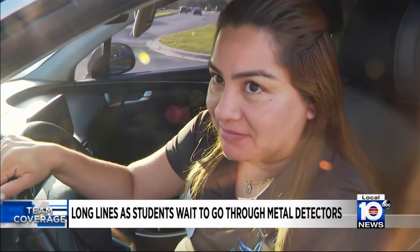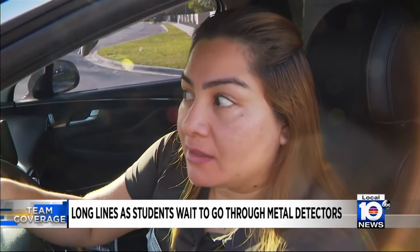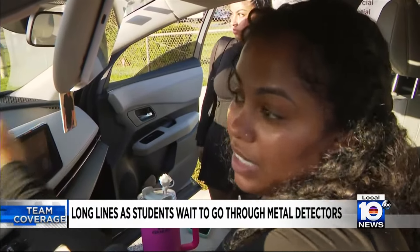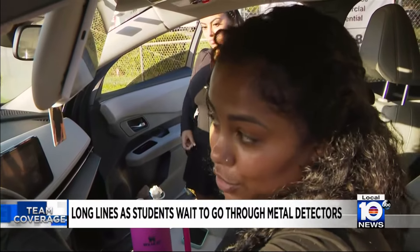Take a listen to what some of these kids had to say earlier. She's still in line, and we came at 6:45. I think they need to be more organized, but I understand it's the first day. It's good, but it's also bad. They have to figure out a way to speed up that process to get them through the metal detectors for sure.